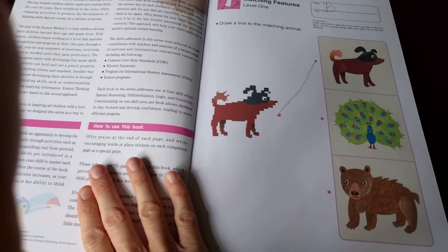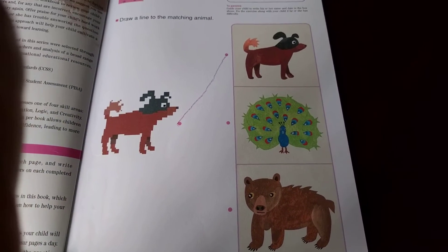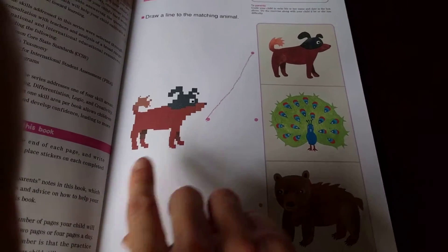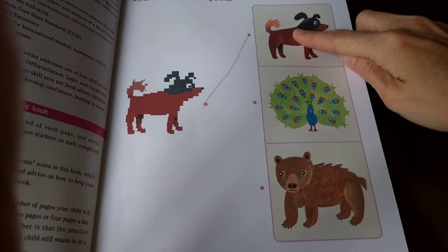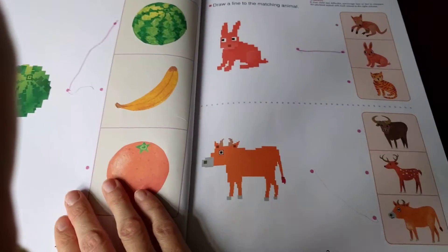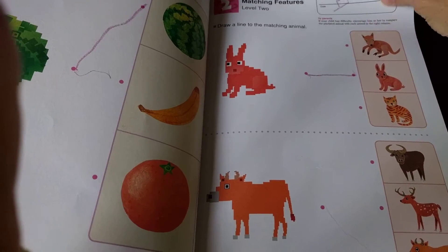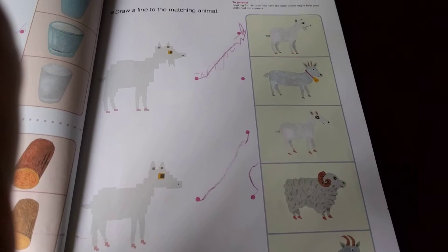I'm going to show you some things that he's done here. So this page says 'draw a line to the matching animal.' It's a little blurry, but it's really clear that that's a dog. As we go throughout this book, it gets a little harder like this.